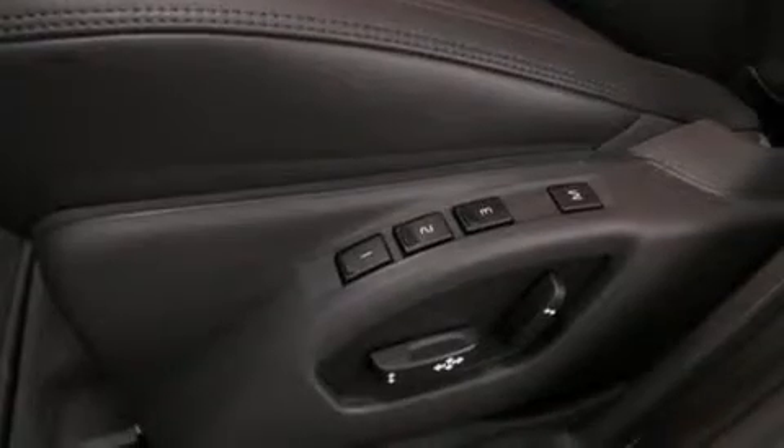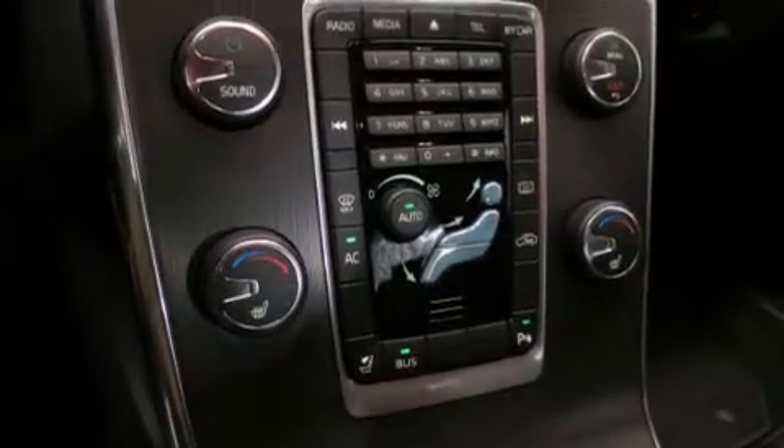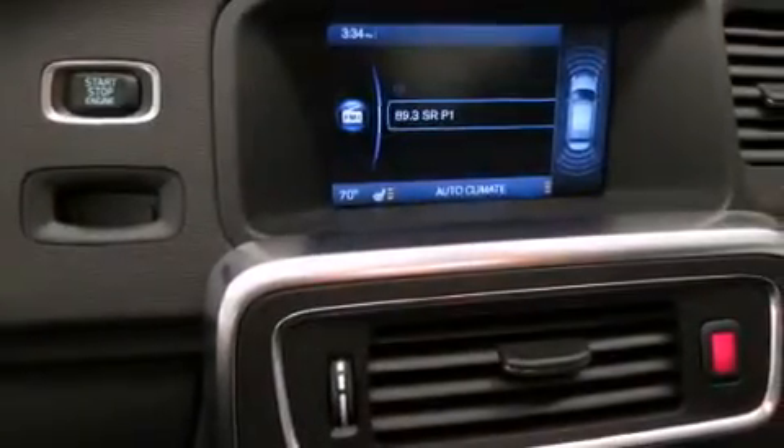The following features are also included: a glass-powered moonroof, air conditioning with automatic climate control, an auto-dimming rearview mirror, rear seat child-proof door locks, a rear window defroster, and external temperature display.